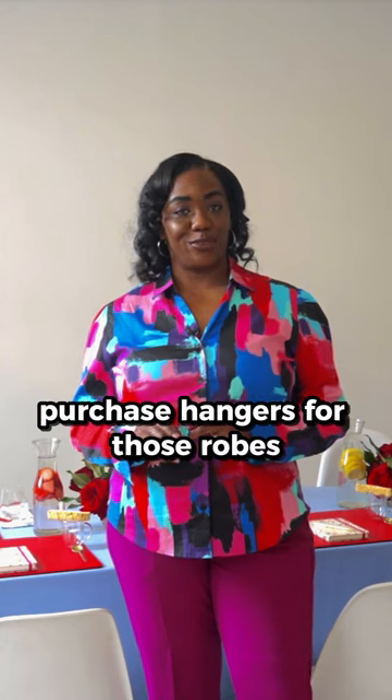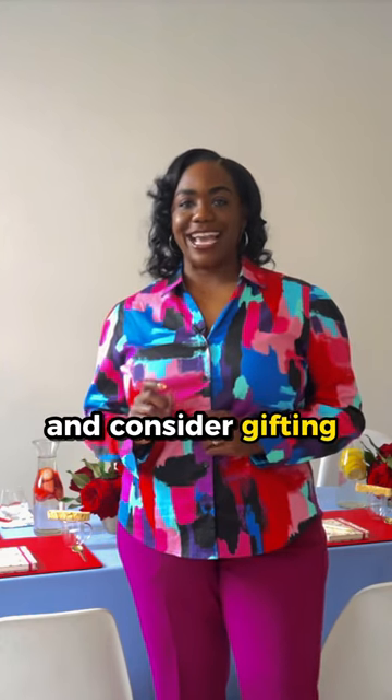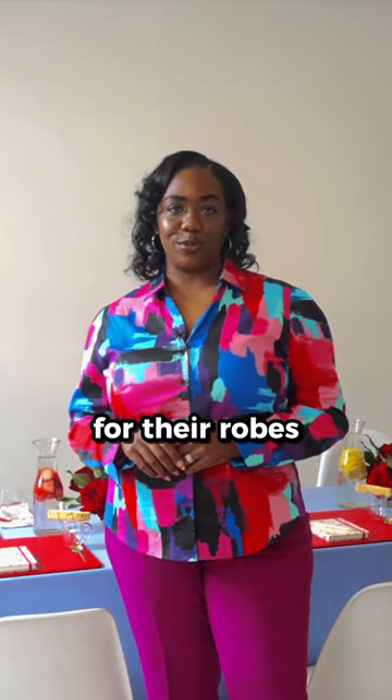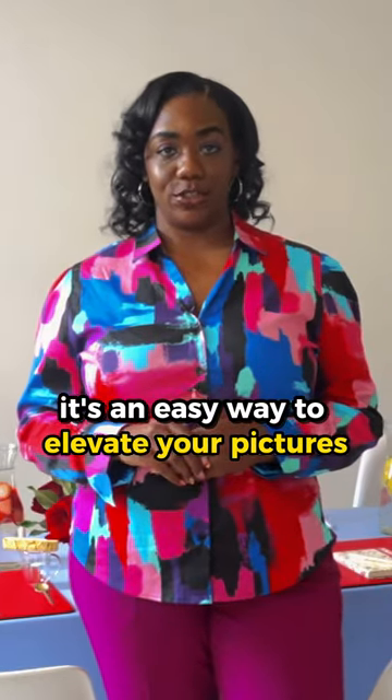Purchase hangers for those robes. Bring a clothes rack and consider gifting your attendants with nice hangers for their robes. It's an easy way to elevate your pictures.